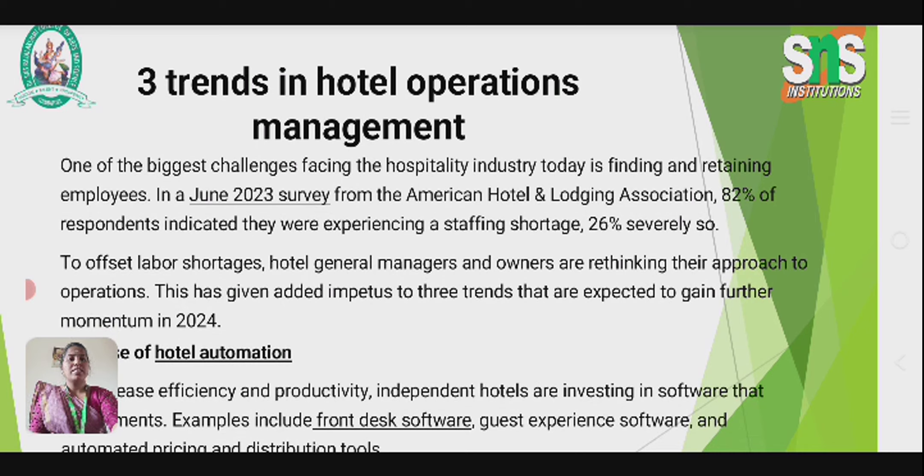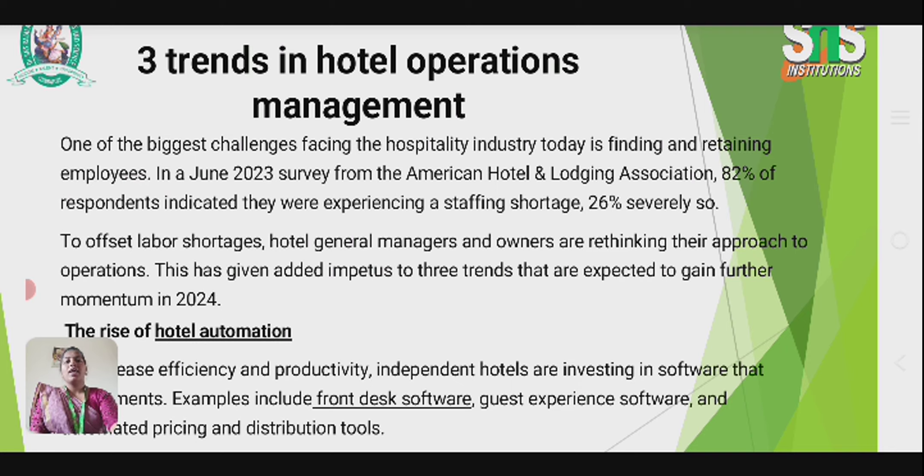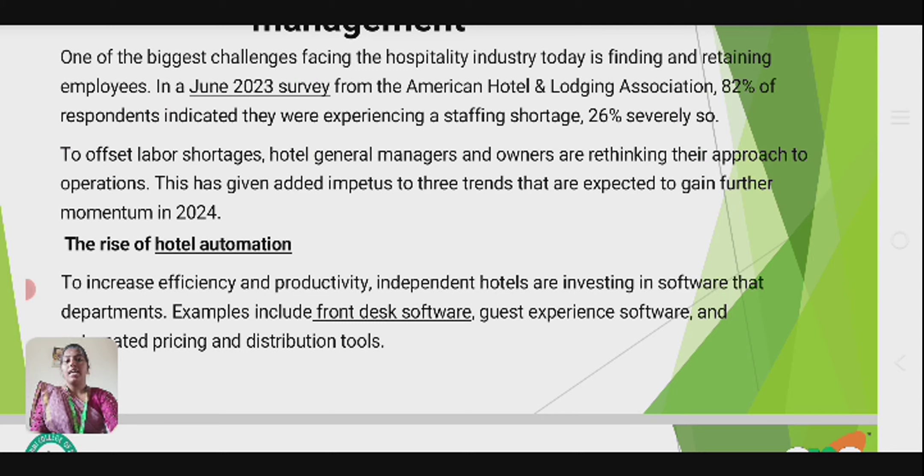One of the biggest challenges facing the hospitality industry today is finding and retaining employees. A 2023 survey from the American Hotel association indicated that 82% of respondents were experiencing a staffing shortage. To offset labor shortage, hotel general managers and owners are rethinking their approach to operations, giving added interest to three trends expected to gain further momentum in 2024.